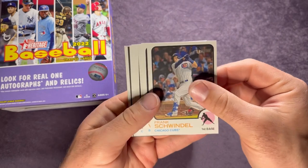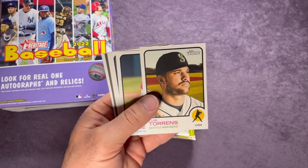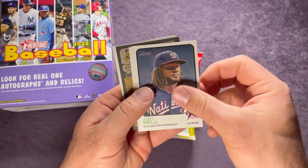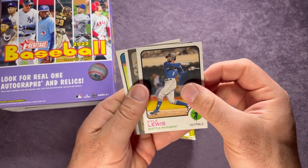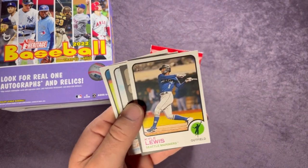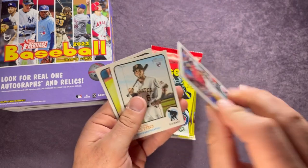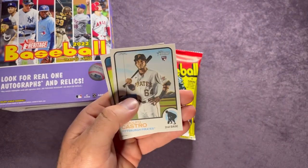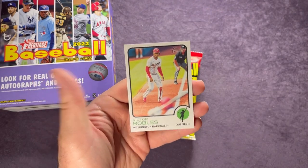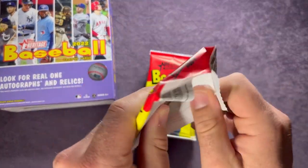Last pack from this side, about halfway through. Frank Schwindel, Alex Verdugo, Luis Urias, there's a Mariner, Emmanuel Clase, Josh Bell, there's Kyle Lewis — hopefully he comes back and does as well as he was doing in his rookie year. We'll see. And we have another short print: Travis Shaw. Rodolfo Castro, rookie for the Pirates, and Victor Robles.